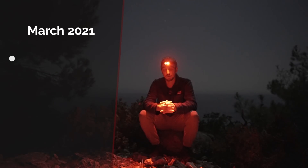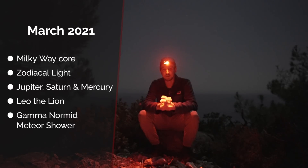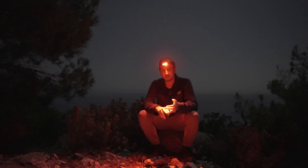Coming up this month: the Milky Way Core returning to the night sky. It's also a good time of year to photograph the zodiacal light. We have Jupiter, Saturn and Mercury all together in the morning twilight. Leo the lion is now dominating the southern skies, and there's also the Gamma Normid meteor shower for those of you in the southern hemisphere.